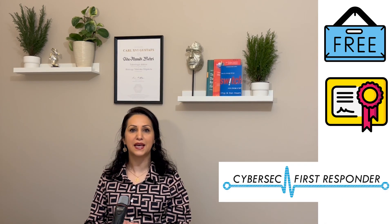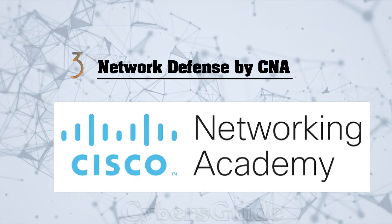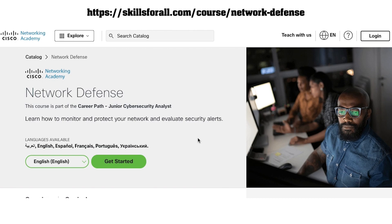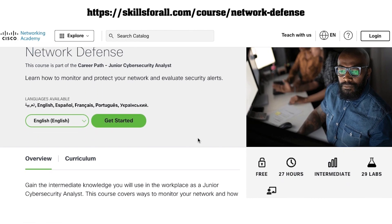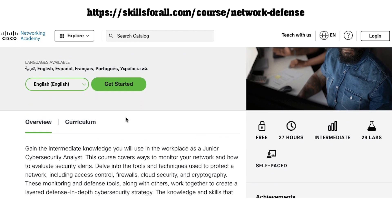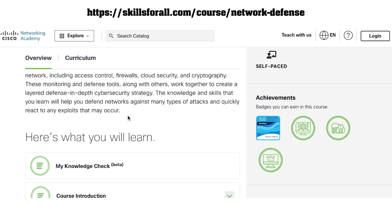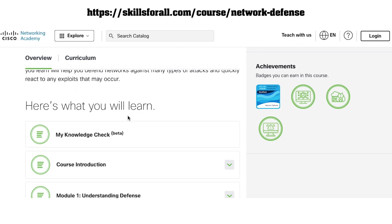This course also prepares you for the CyberSec First Responder Certificate exam. Course number three, Network Defense by Cisco Networking Academy. This free self-paced course comprises practical labs to teach you how to use tools and techniques to protect a network, including access control, firewall, cloud security, and cryptography.